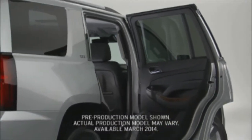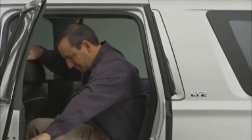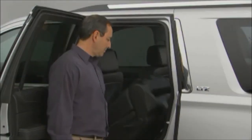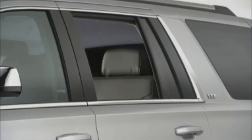The rear door opening on the new Tahoe and Suburban is wider than before. This wider opening provides easier second row entrance and exit, as well as easier access to the third row. It was created by moving the B pillar forward and making the C pillar upright. As an added benefit of the new design, the rear windows now power all the way down.